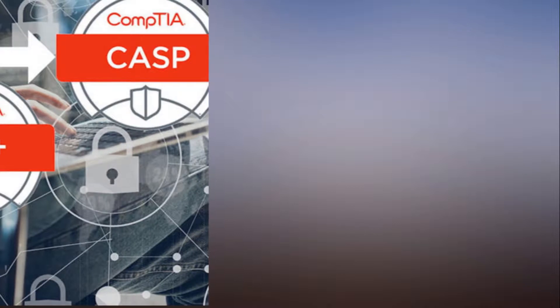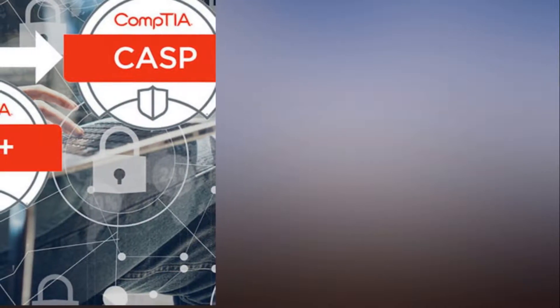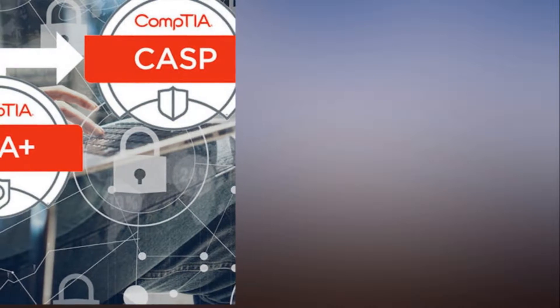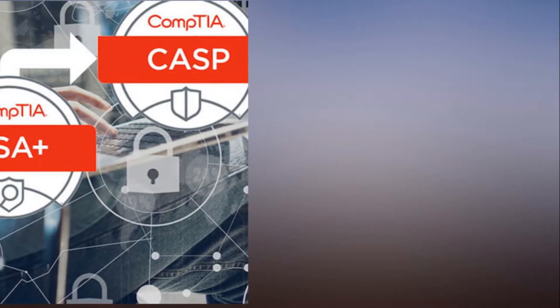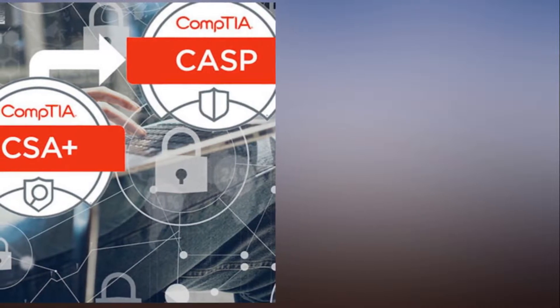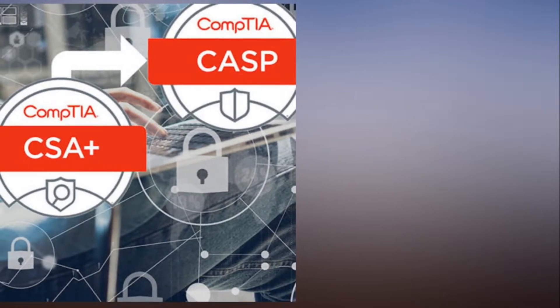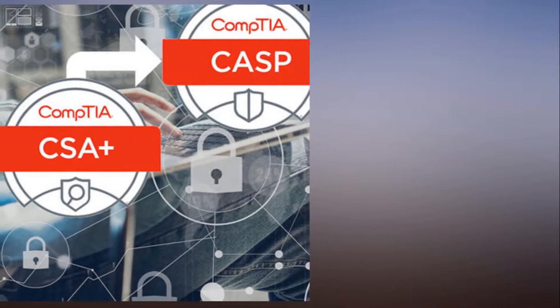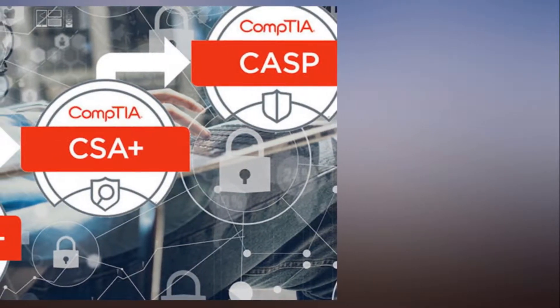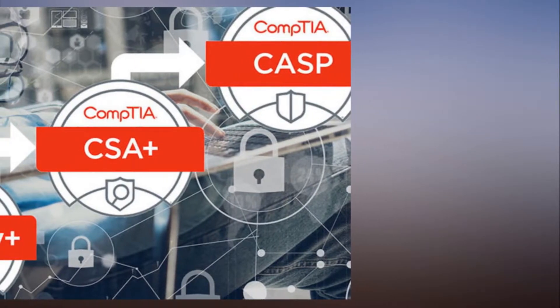Save hundreds on the 2018 CompTIA security certification bundle — 95% off. The world is becoming more connected on the digital plane, and as such, hackers and cybercriminals look to exploit these massive networks for vulnerabilities. That's why demand is high for IT experts versed in the fields of cybersecurity, but only if they bear the appropriate certifications.